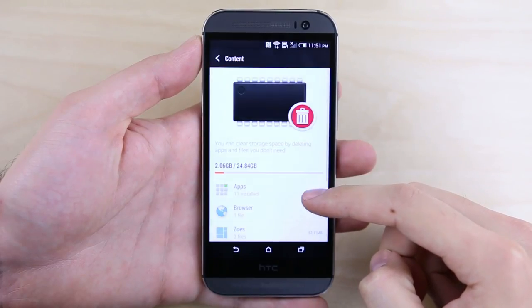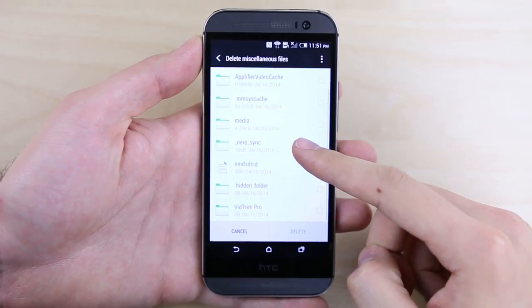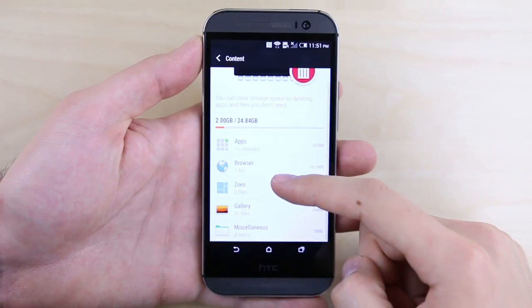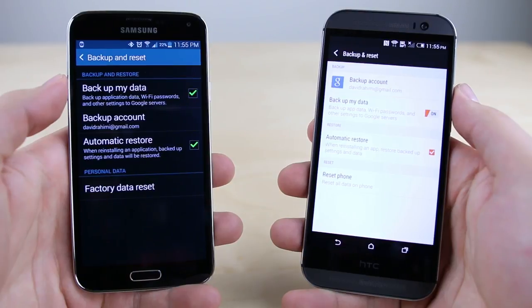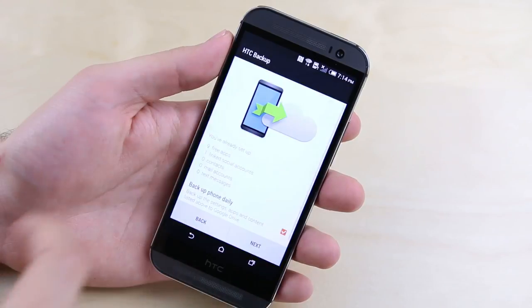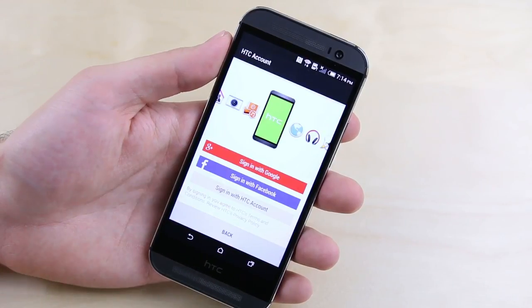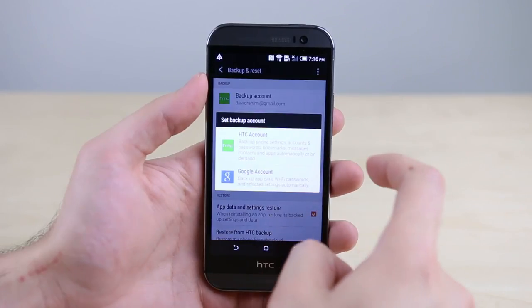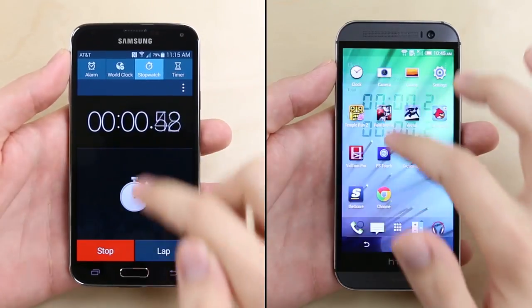Eighteen: if you run low on storage space on the M8, you can go into settings and use the Make More Space feature, which lets you clear cache, delete apps, and manage media all from one convenient location. Nineteen: both the Galaxy S5 and HTC One offer basic cloud backup, but with HTC Backup the M8 goes further — storing everything from home screen layouts and Blink Feed sources to text messages and call history — so if you ever do a factory reset or replace your M8, you can easily restore nearly everything, saving hours of setup time.